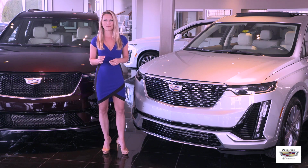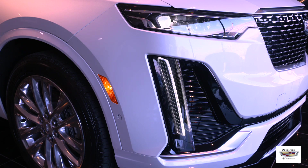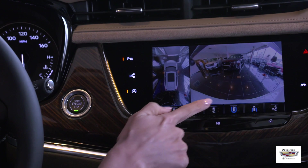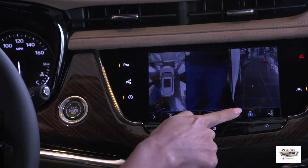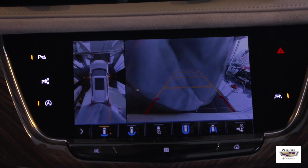Available packages and features on both the Premium Luxury and Sport models include the navigation package with an upgraded Bose 14-speaker sound system, the comfort and air quality package with ventilated seats, heated rear seats, and air ionizer, the premium headlamp system with performance LED headlamps and illuminated exterior door handles, the smart towing package, and the enhanced visibility and technology package with an 8-inch driver display information center, heads-up display, HD surround vision with recorder, rear pedestrian alert, rear camera mirror, and automatic parking assist with braking.